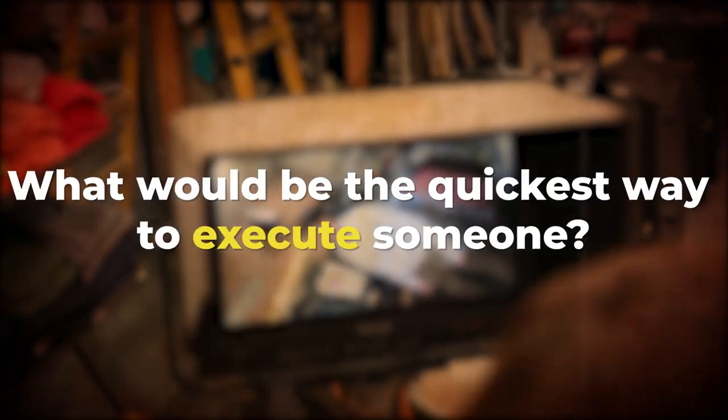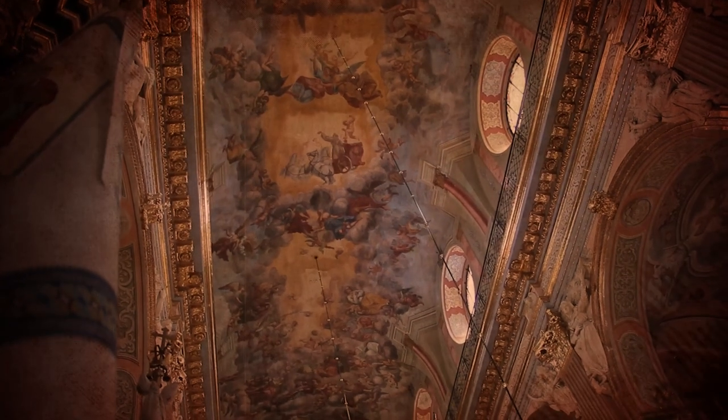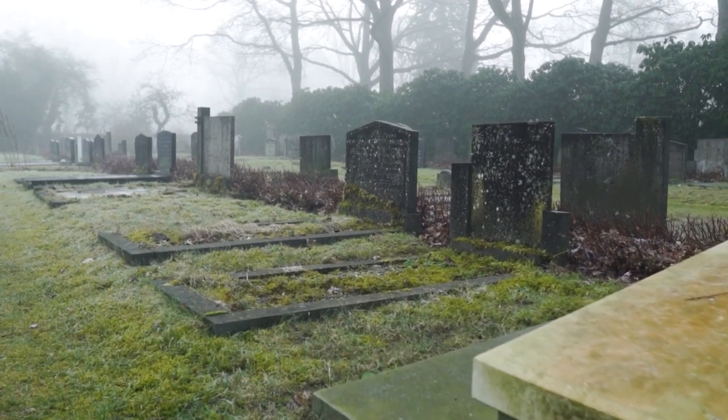What would be the quickest way to execute someone? Electrocution or just shooting the person? No, it's not that easy. History has some of the scariest execution methods. Ancient history showed us a variety of executions, and among them were some of the quickest executions that had just happened in the past — the kind that doesn't let you feel how painful death is.